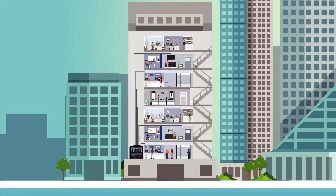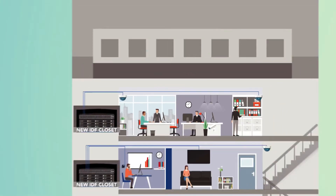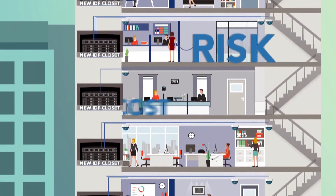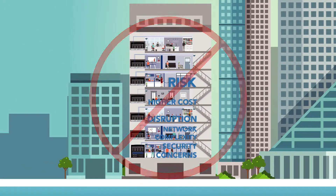Many organizations have long-run coax infrastructure supporting existing endpoints but want to modernize to IP. This results in the need to add many IDF closets to achieve the reach requirements, leading to risk, higher cost, disruption, network complexity, and security concerns potentially compromising your business.